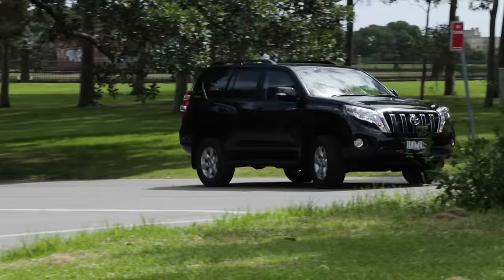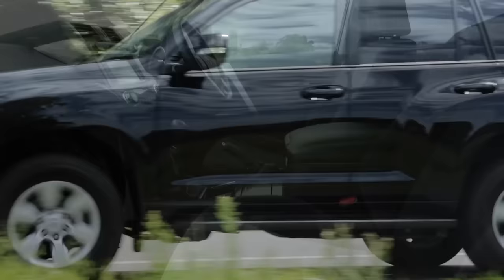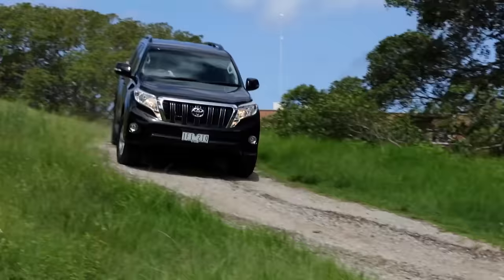New diesel engine. The diesel engine in the upgraded Prado is brand new. It uses less fuel than the previous diesel engine and has a higher output. It's quiet for a diesel, which makes life more tranquil in the cabin, and it's also smoother, which means easier driving.